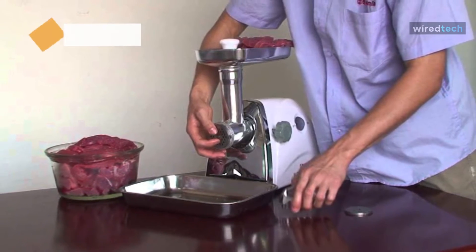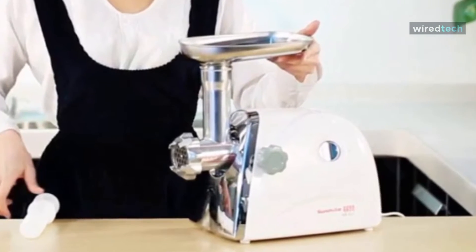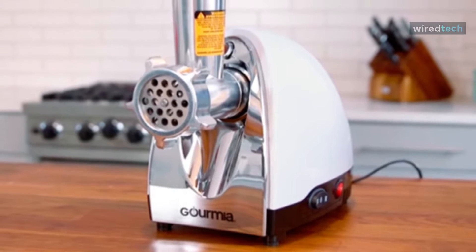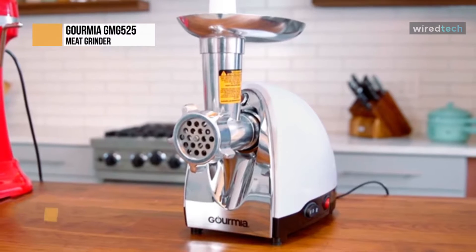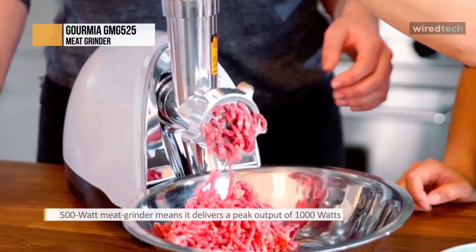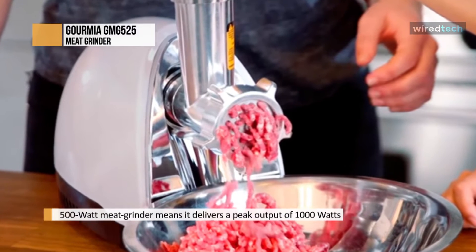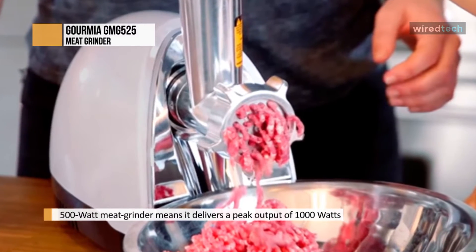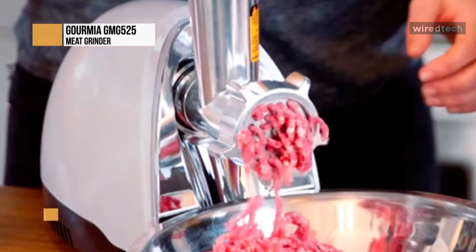Next is the Gourmia GMG-525. This is a high quality electric meat grinder at a relatively low price. It has a fast motor and quiet operation, producing low noise, and is also able to process large joints of meat in a shorter time. Its three stainless steel blades are designed to allow you to choose the consistency of your meat.